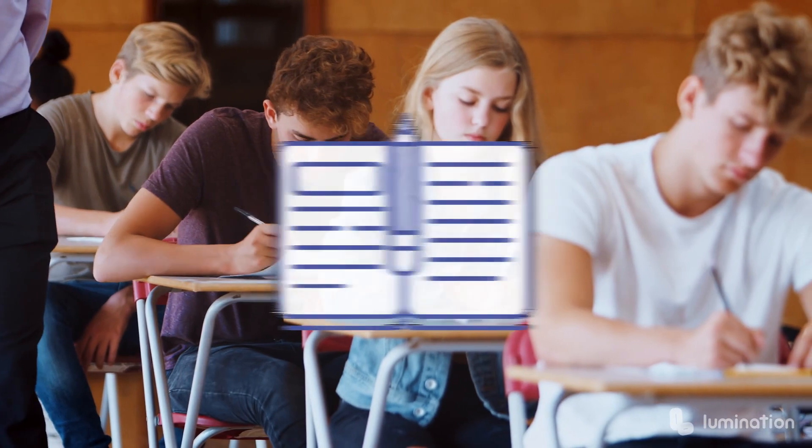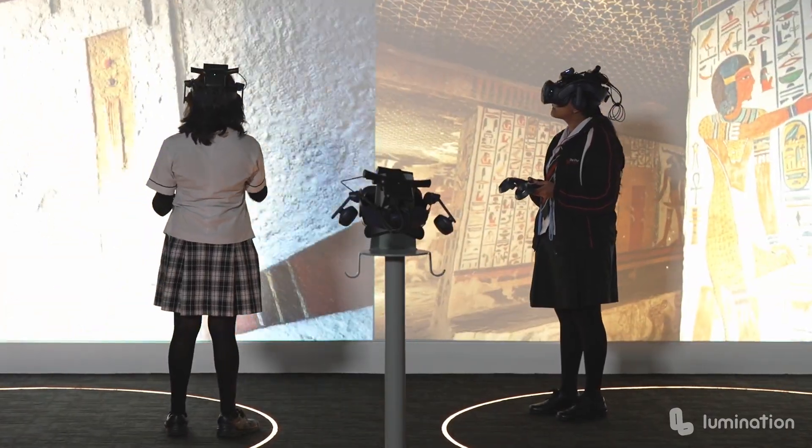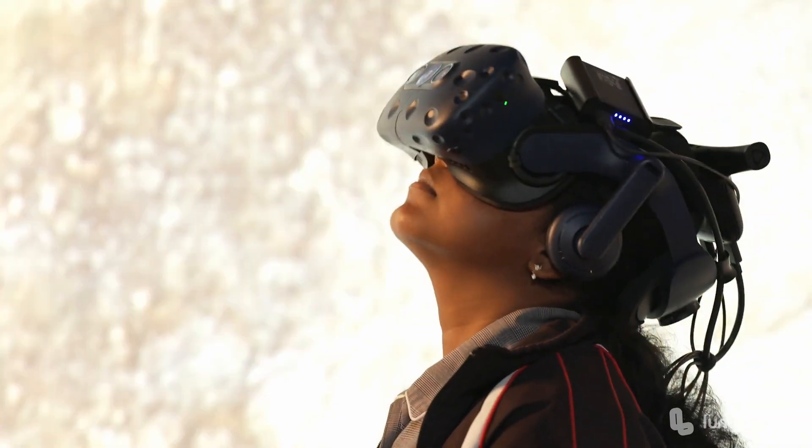So, instead of your students just reading about ancient Egypt, they can actually visit an Egyptian tomb using VR. They can also explore relics using AR as though they're in a museum.